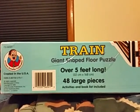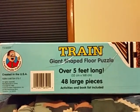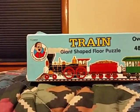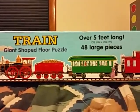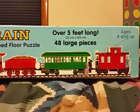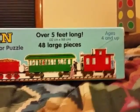And here is the side of the box. Here is the other side, which is exactly the same as the first side I showed you. And here is the back of the box.